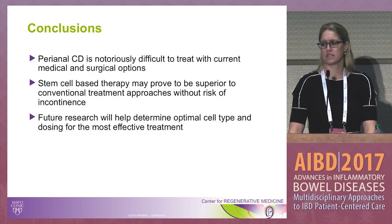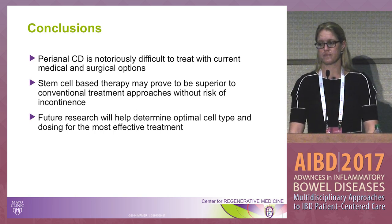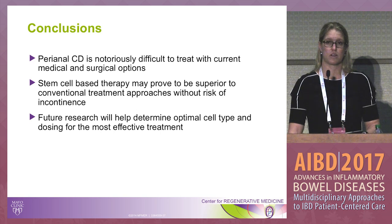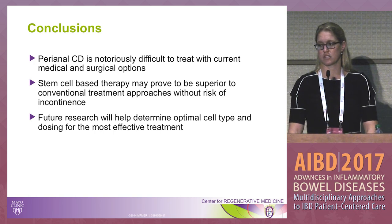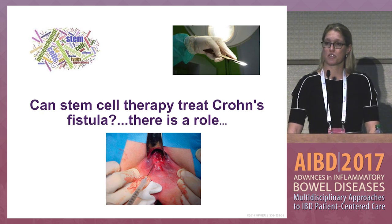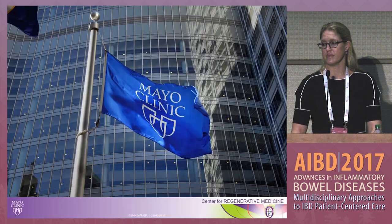In summary, perianal Crohn's disease is notoriously difficult to treat, and we are very limited with current medical and surgical options. Stem cell-based therapy may prove to be superior, but we still have outstanding questions regarding dosing, how we define healing, and re-injection protocols. Future research will help determine optimal treatment protocols. There is certainly a role for stem cell therapy in treating Crohn's fistula, and as we better answer these outstanding questions, we may be able to optimize how stem cell therapy is implemented into clinical practice.